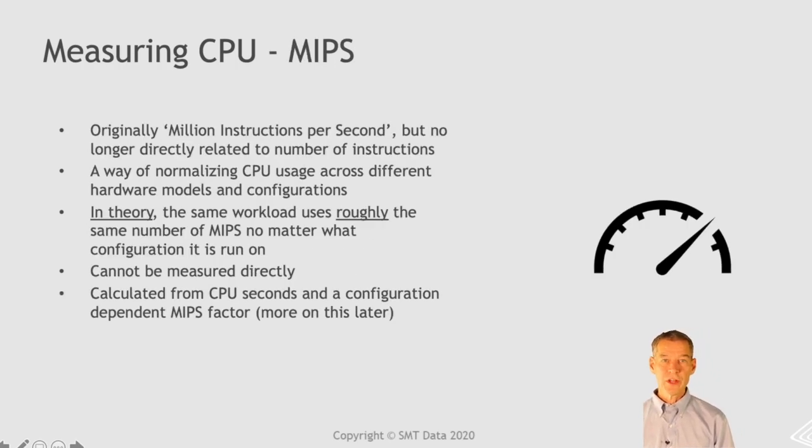In the cases where you are using CPU seconds, it's very important that the contract specifies how you normalize the CPU seconds if the outsourcer chooses to change the underlying hardware configuration. Then we have MIPS. Originally MIPS stood for a million instructions per second, but it no longer really has any relation to the number of instructions being executed. People often refer to it as 'misleading information about processor speed.' But it's a nice way of normalizing CPU utilization across different hardware configurations, so running a particular workload should use basically the same number of MIPS if you move it to another hardware configuration — and that's why it's really nice for billing.